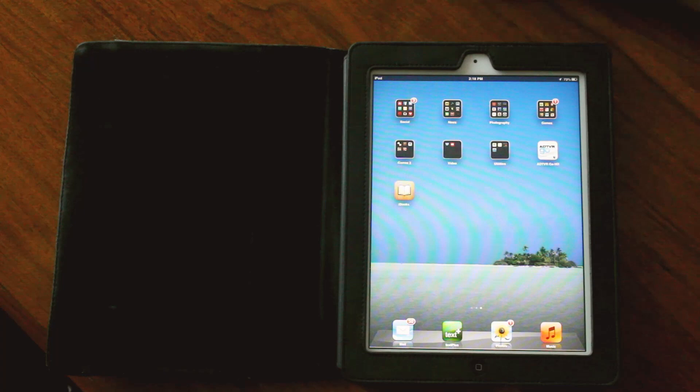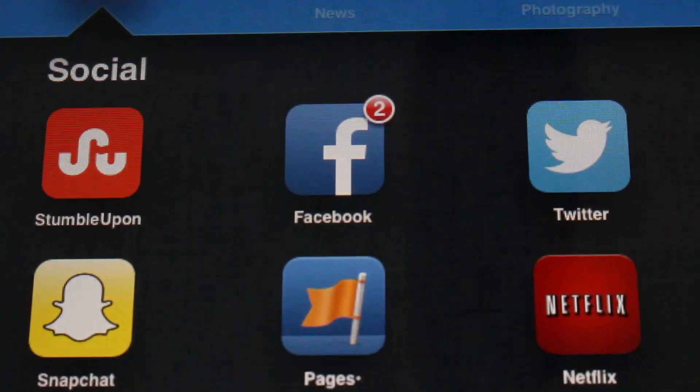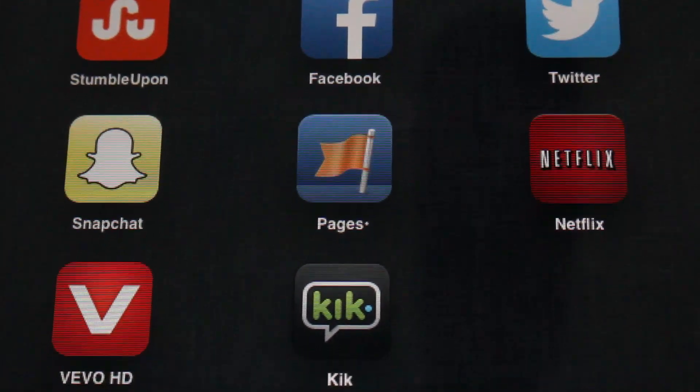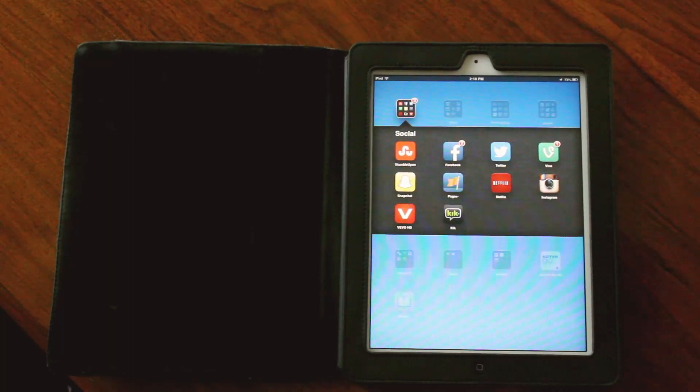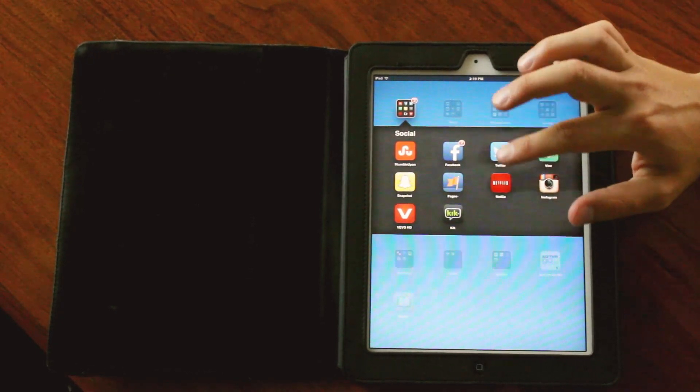So here we have my iPad. The first one we're going to do is social. We got StumbleUpon, Facebook, Twitter, Vine, Snapchat, Pages, Netflix, Instagram, Vivo, and Kick. Actually I don't know why Netflix is there because Netflix is kind of like the opposite of social.